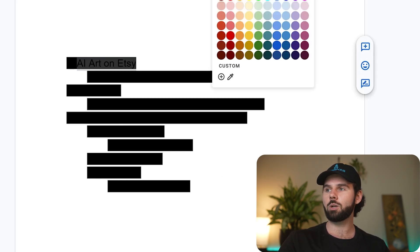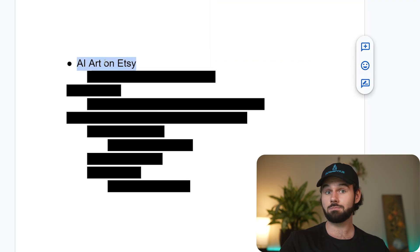Looks like we have another classified CIA document here, and we're going to declassify it in this video. This one's a cute little mini one, but it really packs a punch. We're going to be talking about AI art on Etsy.